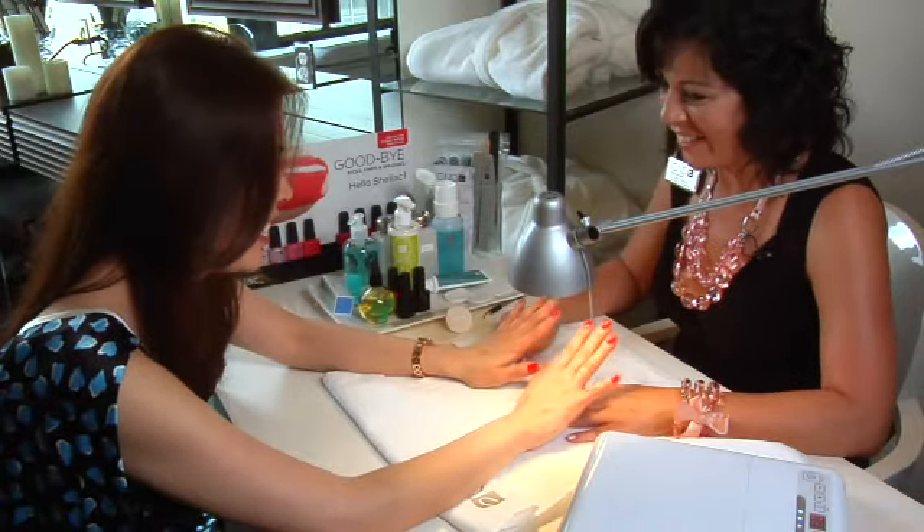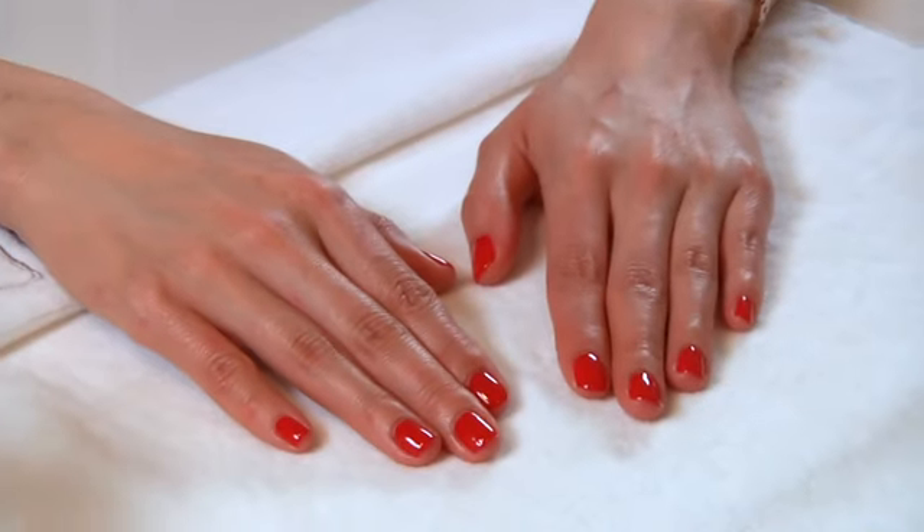Oh my God, I love them. Thanks so much. For more information about the latest nail trends and about this cutting-edge technique, check out www.marieclaire.com.